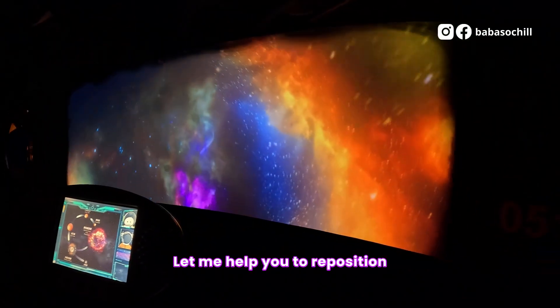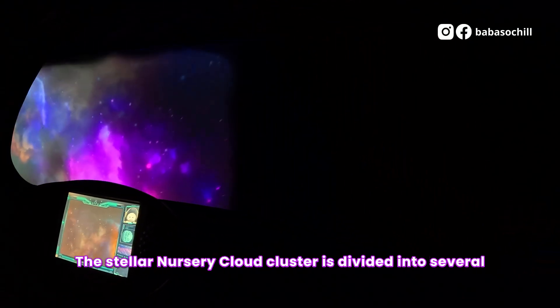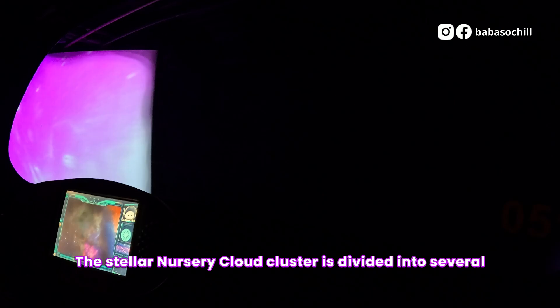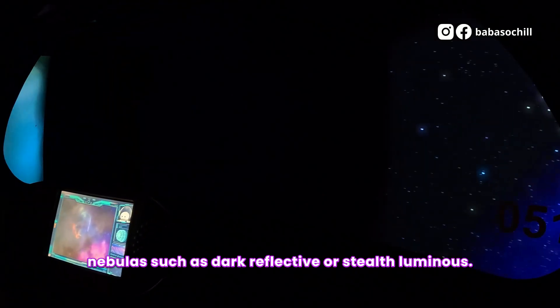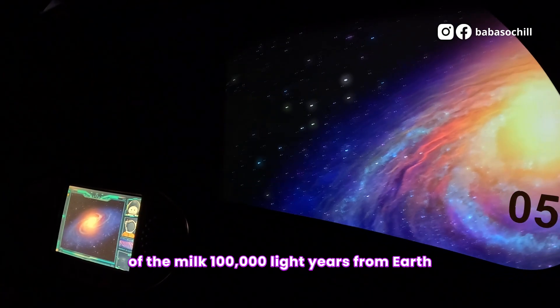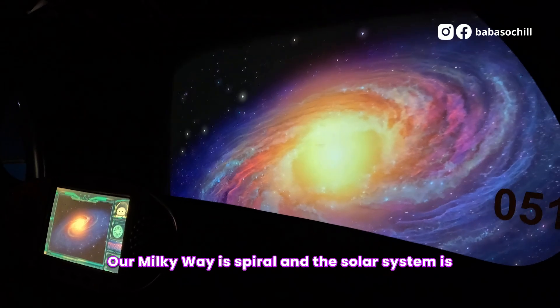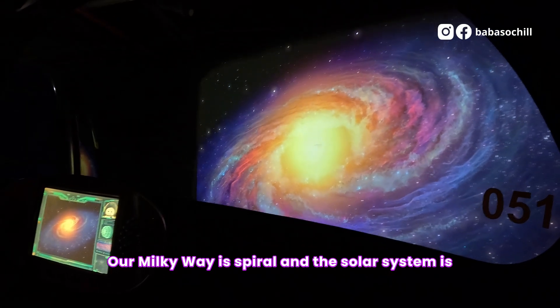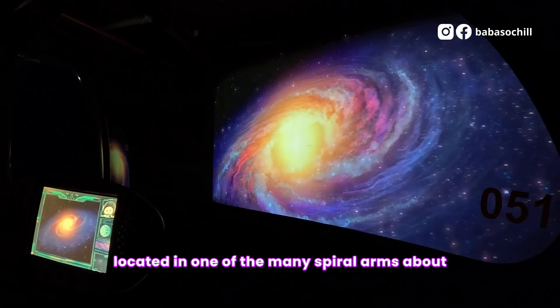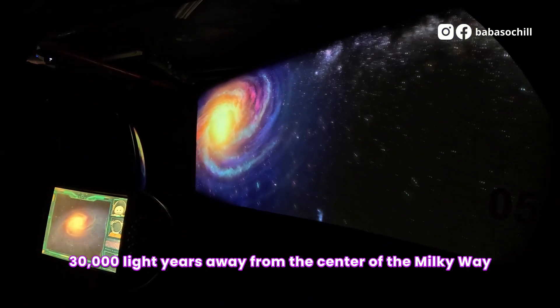Stardust, are you okay? Let me help you to reposition. Change the route to the Milky Way Orion Nebula. The stellar nursery cloud cluster is divided into several nebulas, such as dark, reflective, or self-luminant. The current location is under the silver disk of the Milky Way, about 100,000 light-years from Earth. I see my hometown! Our Milky Way is spiral, and the solar system is located in one of the many spiral arms, about 30,000 light-years away from the center of the Milky Way.